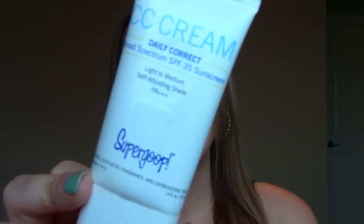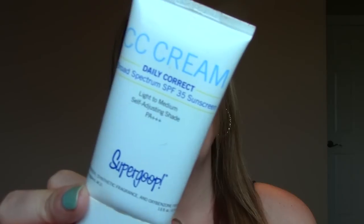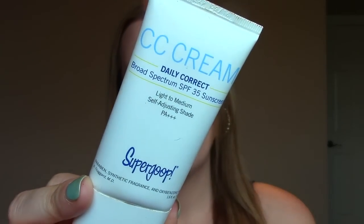A new one to me — I've only had it about two and a half months — is a CC cream by Supergoop. I've actually recorded a whole separate review on this that I'll probably be putting up after this video, so look out for that review because I talk all about this and why it's so amazing.